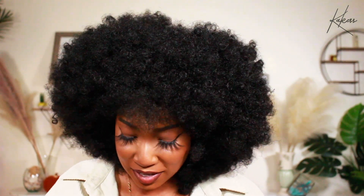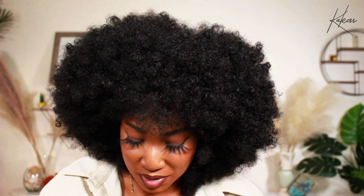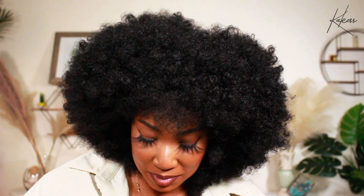I shook her out and she's looking a little bit more voluminous — the curls are coming alive and have separated a bit. I'm definitely going to use my hands to fluff it out a bit more, but before that I'm just going to go ahead and cut off the extra lace on the closure and see what she's giving.